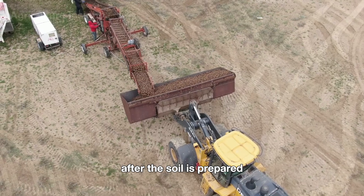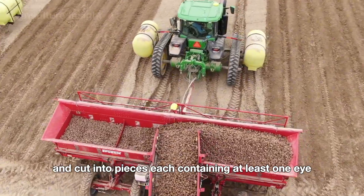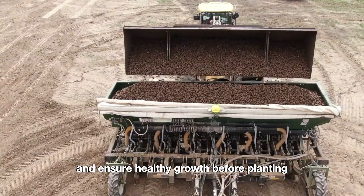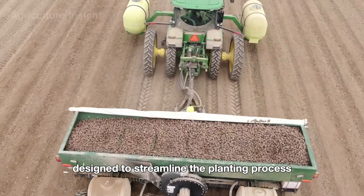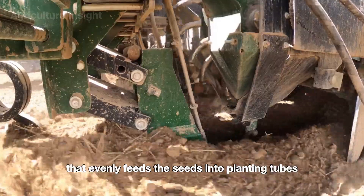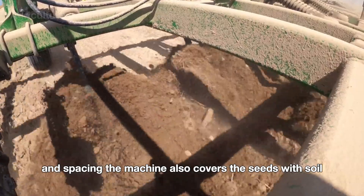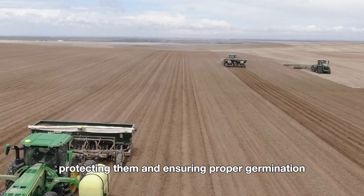After the soil is prepared, seed potatoes are loaded into automated potato planting machines. These seed potatoes are specially selected and cut into pieces, each containing at least one eye, which is the bud that will sprout into a new plant. The seed pieces are treated to prevent diseases and ensure healthy growth before planting. The potato planter consists of a hopper where the seed potatoes are stored and a conveyor system that evenly feeds the seeds into planting tubes. These tubes guide the seeds into furrows at the ideal depth and spacing, and the machine also covers the seeds with soil immediately after planting, protecting them and ensuring proper germination.